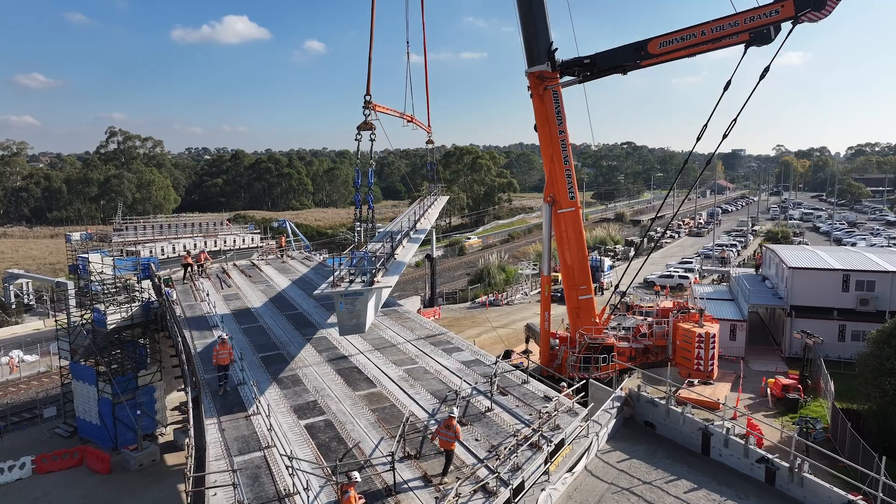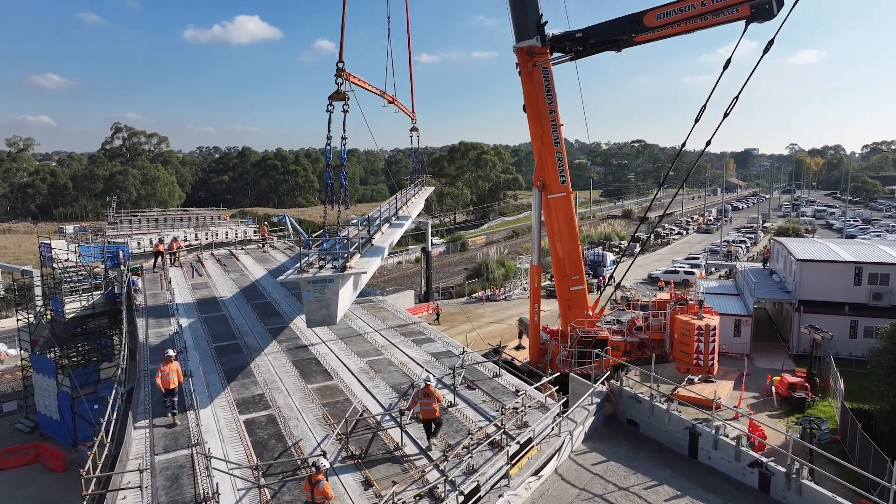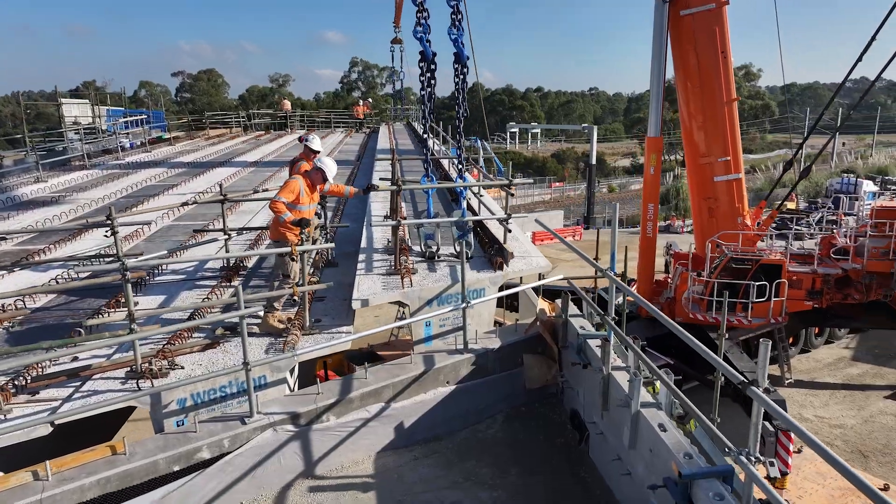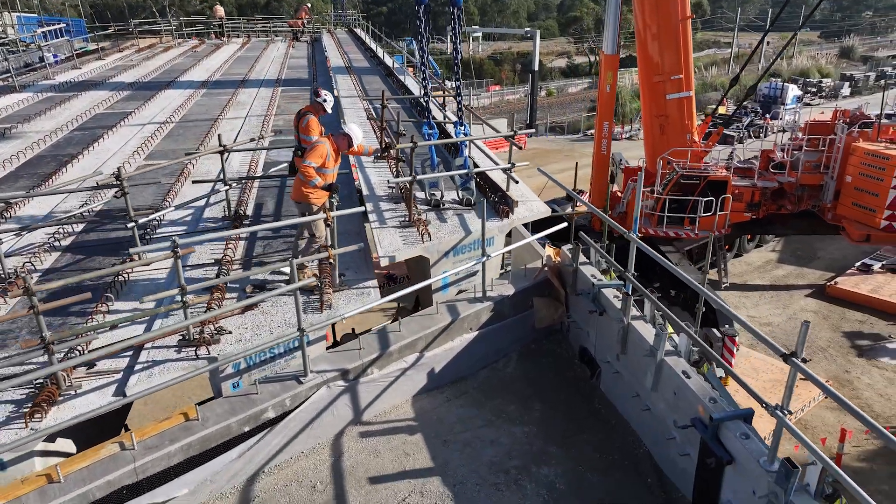Once the beams arrive on site, they're lifted into place using a 750-tonne crane on top of the crossheads. The completion of this 400-metre bridge will make the Pakenham Line level crossing free by 2025.